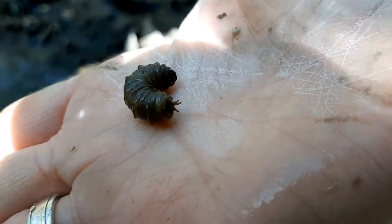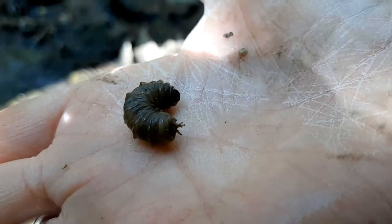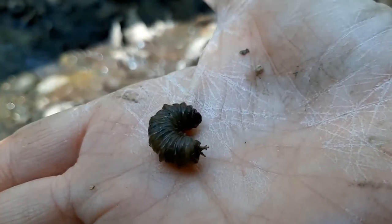Remember, if you pick up a crane fly larva when you visit the stream, be very gentle so that you don't hurt them.